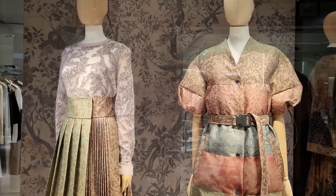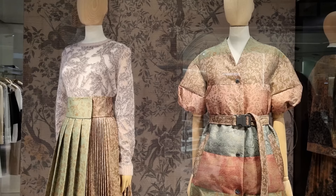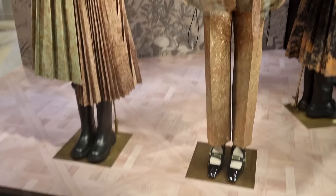Prada — I mean it's very Chanel-esque with all the little flowers, right? Looks like camellia flowers. It's definitely a statement piece. Okay, this is the new Dior display and I love the colors.